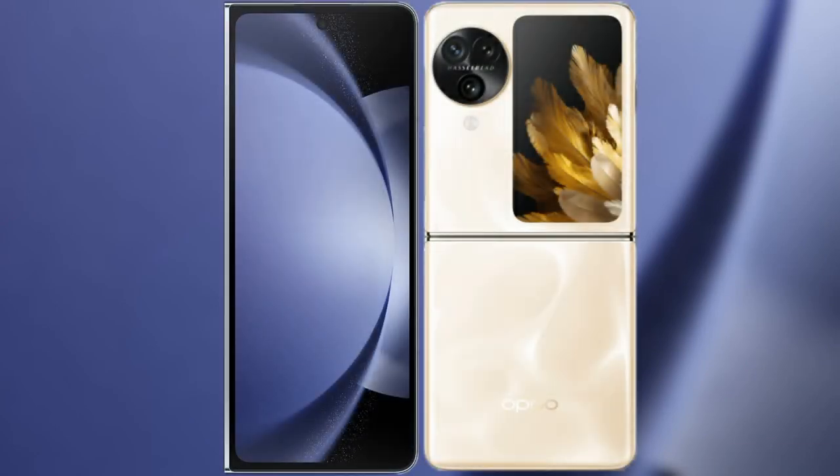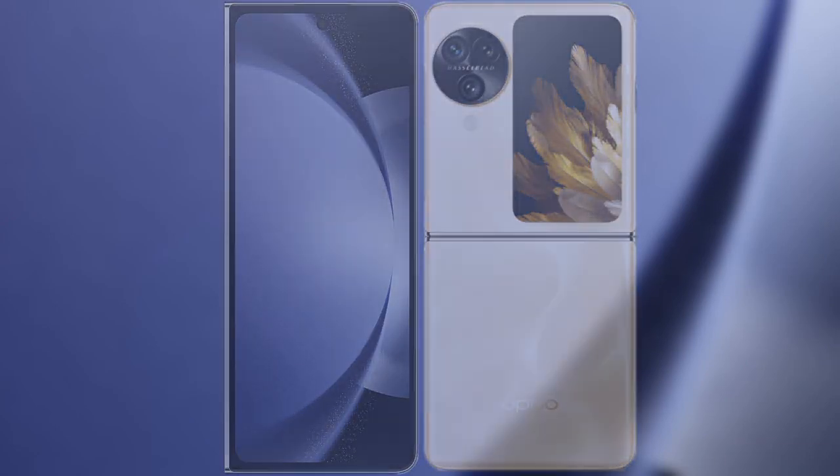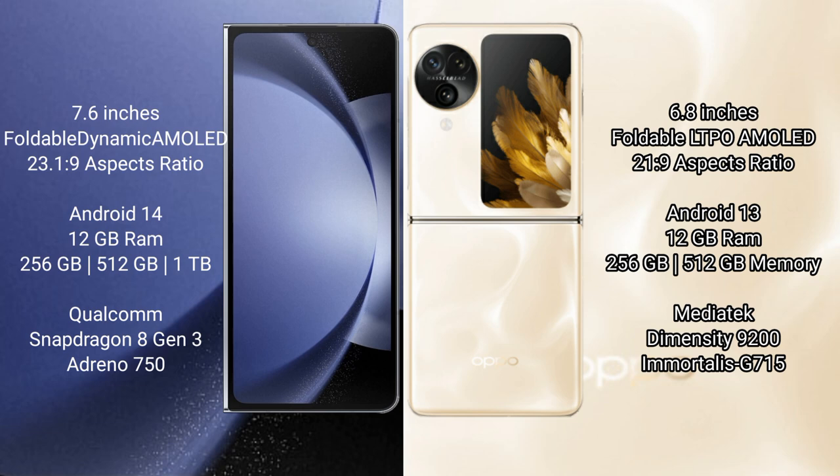I will compare the new Samsung Galaxy Z Fold 6 with Oppo Find N3 Flip. Samsung Galaxy Z Fold 6 comes with a 7.6-inch foldable dynamic AMOLED display and aspect ratio 23.1:9. Oppo Find N3 Flip has a 6.8-inch foldable LTPO AMOLED display and aspect ratio 21:9.